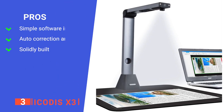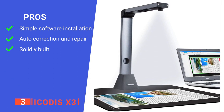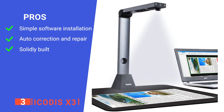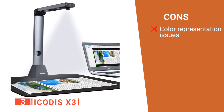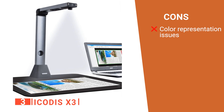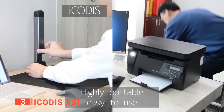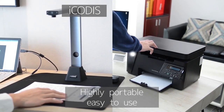Its pros are: it allows users to easily install and operate the device with related software, it can do automatic correction and repair the broken edge of scanned pages, and it has a strong and heavy base making the whole device feel like it will last for a long time. However, when it scans images, the color tends to be washed out after taking the picture and needs adjustment. The iCODIS X3 has been designed to scan documents, books, pictures, and more right onto your computer by capturing an image of the source material using a USB cable or Wi-Fi connection.